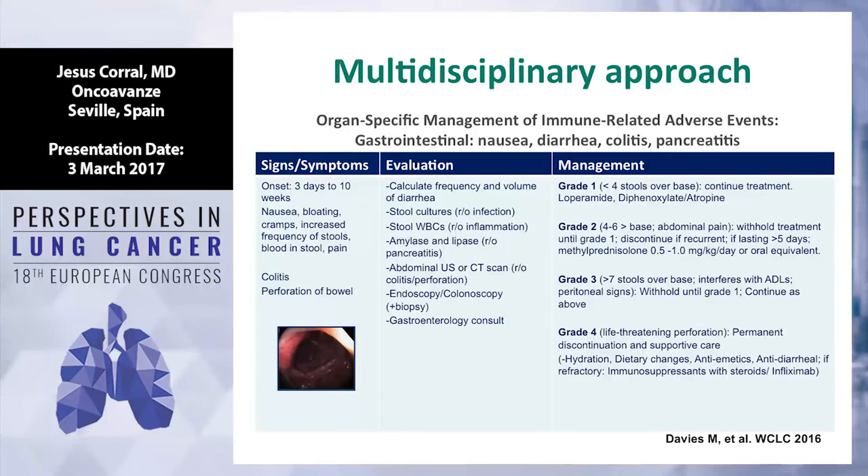This is another approach for GI toxicity. We are familiar with GI toxicity from chemotherapy and other drugs. Most GI toxicity with immunotherapy will be grade 1 or grade 2 — nausea, vomiting, diarrhea. We need to be alert with colitis, especially when using the combination of anti-PD-1 or anti-CTLA-4. For grade 3 or grade 4, patients need hospitalization, IV steroids, and sometimes infliximab.